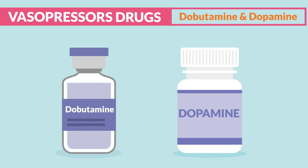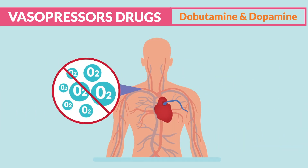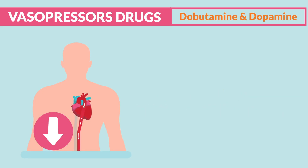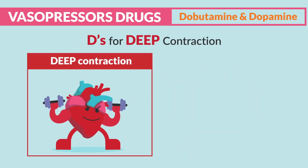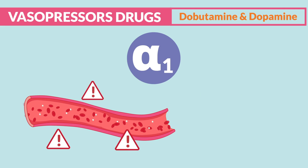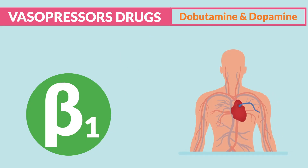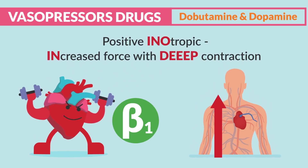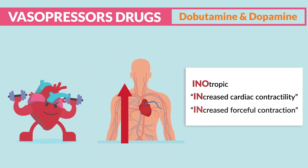Now, dobutamine and dopamine are both mainly used to treat cardiogenic shock, where we have a failed heart pump that can no longer pump oxygen-rich blood to the body, resulting in low cardiac output. We need a deeper contraction to increase blood out of the heart. Think of the two Ds for a deep contraction. Both mainly activate alpha-1 receptors (anaconda constriction to increase BP) and beta-1 receptors (beta-1 for one heart) to increase contractility, resulting in a more forceful contraction — positive inotropic.